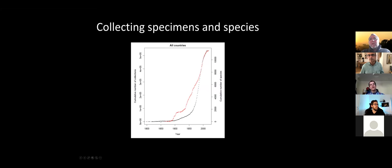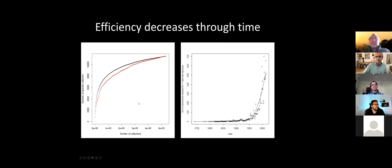Looking at the data: the number of collections and species grew slowly at first, then accelerated after the 1940s, and is now decreasing slightly — possibly a real decrease or a delay in specimens entering herbarium databases. The efficiency of collecting also decreases: in early days, nearly every collection was a new species. Now you need about 500–700 new collections to find one new species in the Amazon.